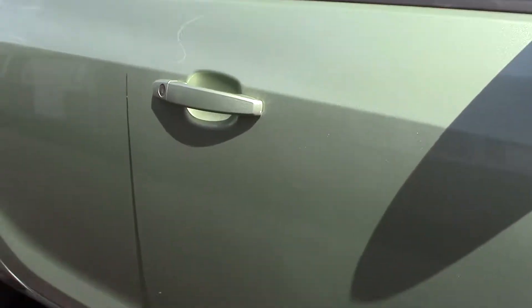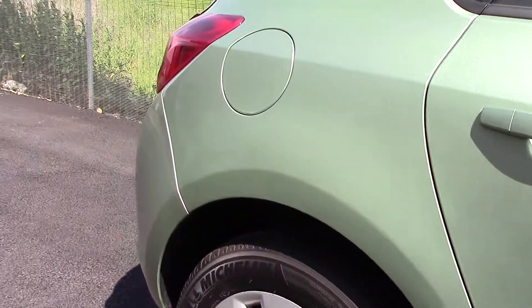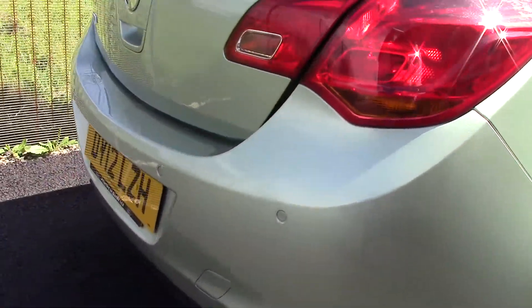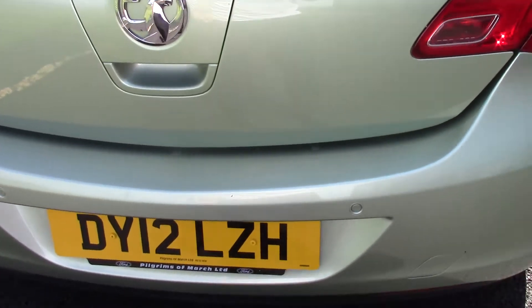This vehicle has had one previous owner, with an average market value of £1,500, and costs £110 to tax annually.